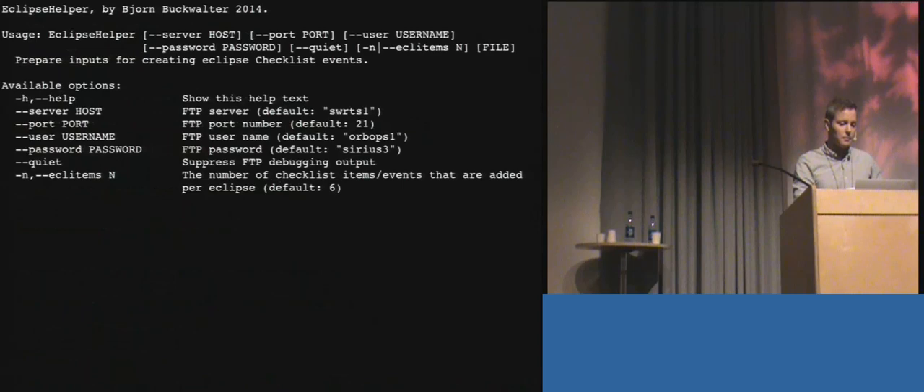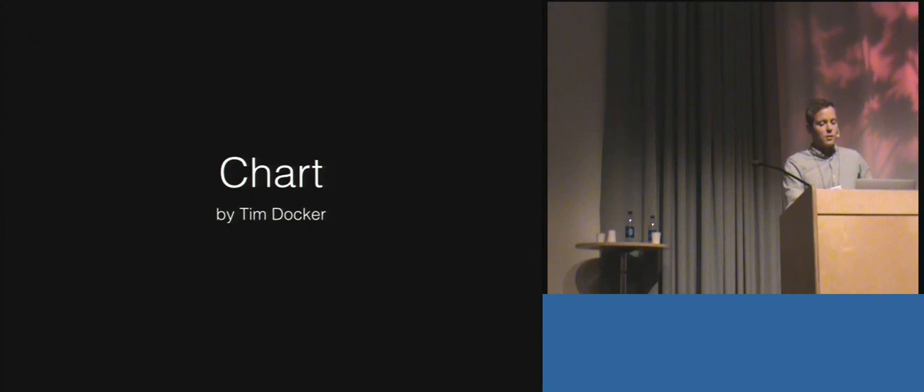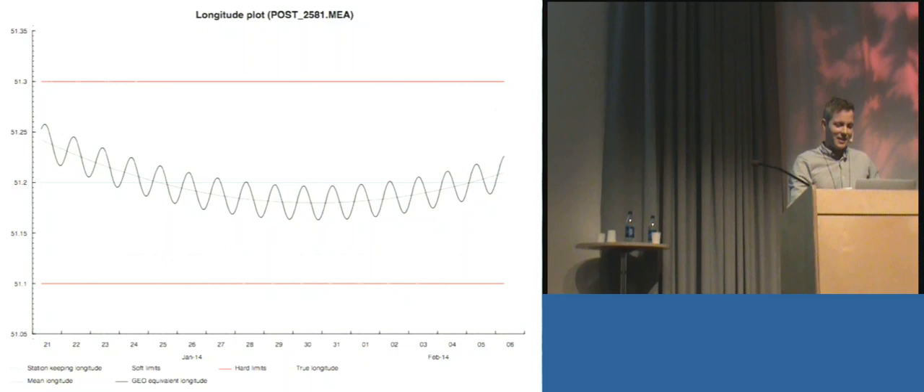I use the Chart library to produce SVG charts that engineers can open in the Firefox web browser that happens to be installed in the Mission Control Center. I don't know why Firefox is installed since there's no internet there, but someone must have some need for it — so I just reuse that.